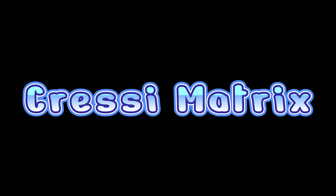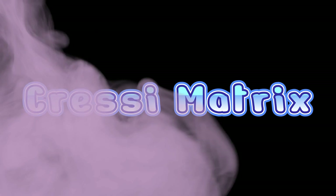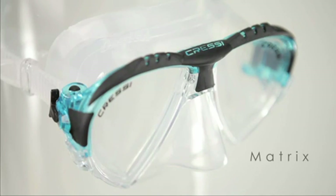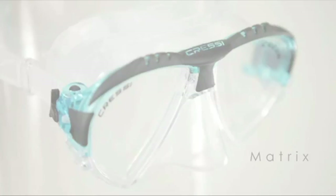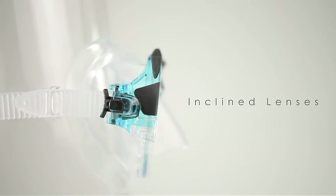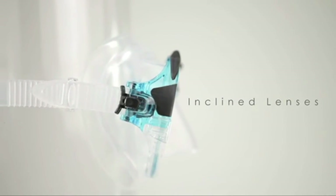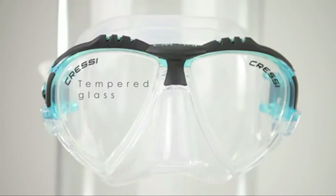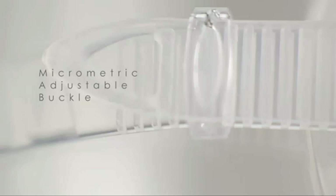Number 4 on the list is the Cressi Matrix. The compact twin lens Matrix takes the basic design concepts of the Big Eyes Evolution and pushes them to a new level of performance. More pronounced inverted teardrop shaped lenses, raked inward to sit even closer to the eyes, and a more compact build overall make the Matrix an ideal choice for divers and free divers looking for the biggest view in the smallest package.